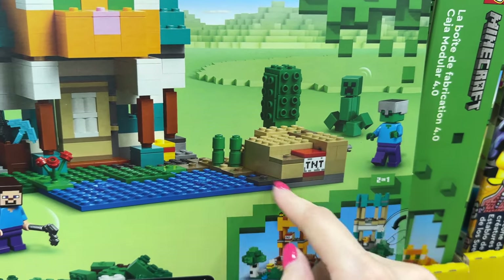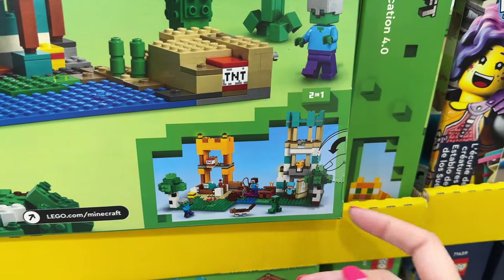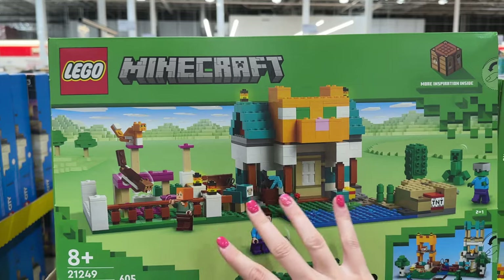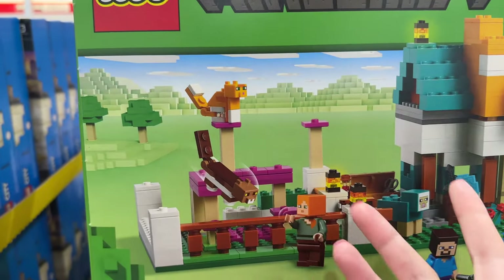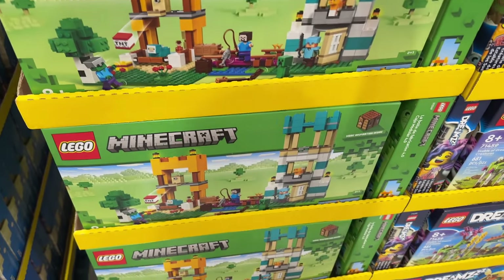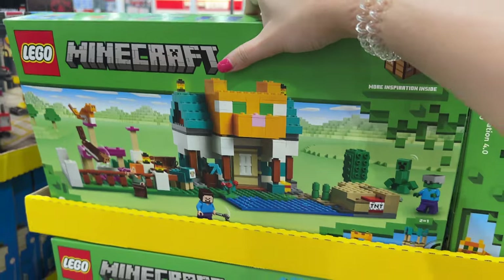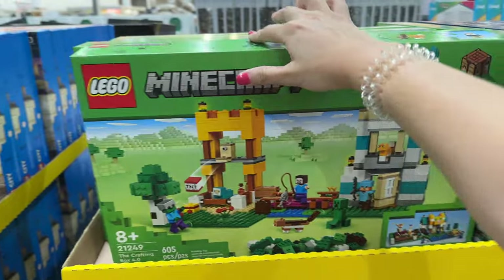It's a two-in-one with alternate builds, which is kind of fun. I don't think Ross cares about the actual set itself but more about the pieces and maybe the kitties. It's normally $80, marked down to $60 — so that's 25% off, which is really good for LEGO especially when it's brand new. I'm going to grab at least one of these... actually, just kidding, he wants two!